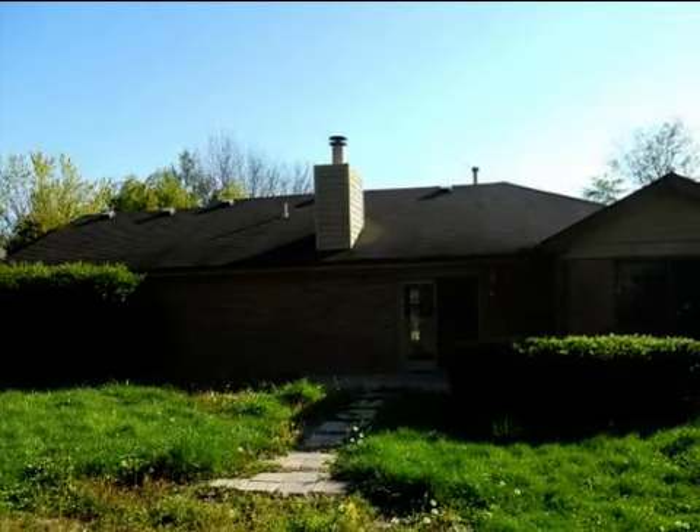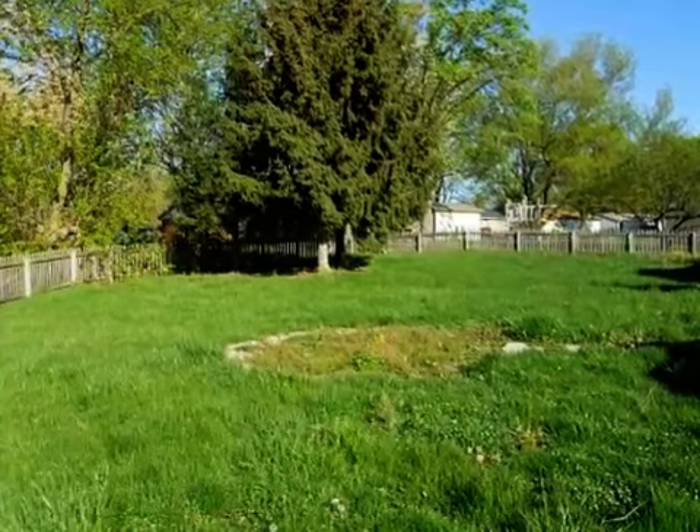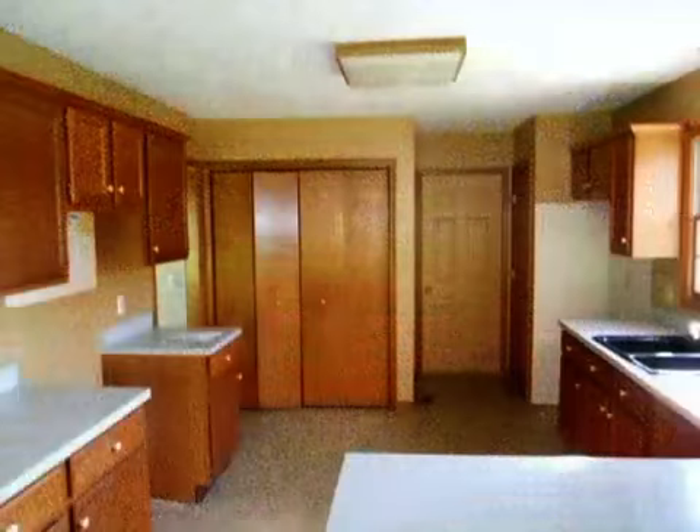On the outside, this property features a brick exterior finish. This property is represented by Darnell Carr with Jim Huff Realty.